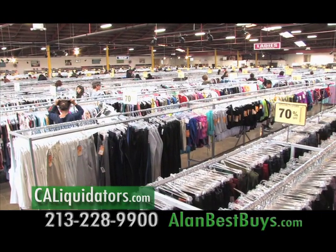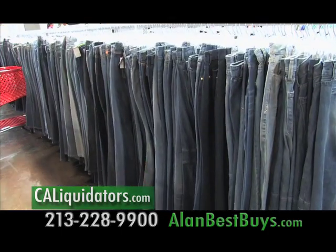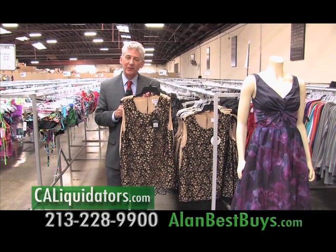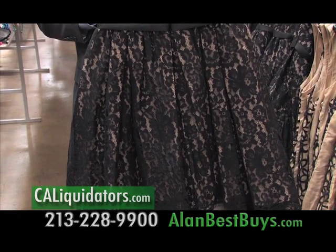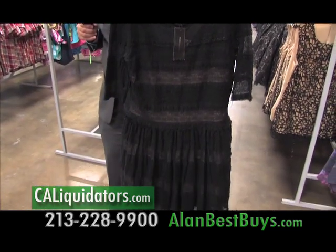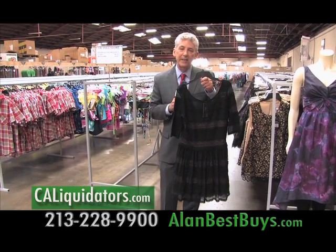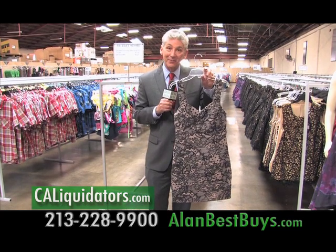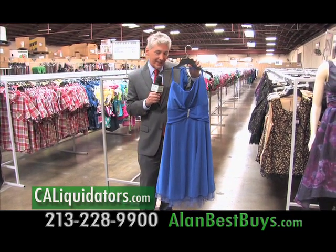There's a new schedule for the public at CA Liquidators in Commerce — now open twice a month on the second and last Saturday of every month from 8 a.m. to 6 p.m. A lace top that sells at $69.99 at the Needless Markup Store is only $14 here. Another item that sells for $99.99 is only $20. A BCBG dress originally priced at $268 is 80% off, so you pay only $53. A dress that was $49 at the big department store is only $10 here.